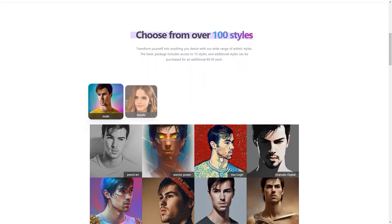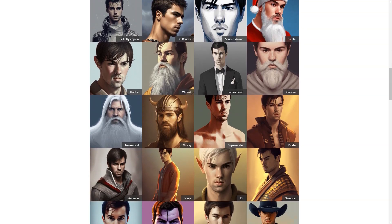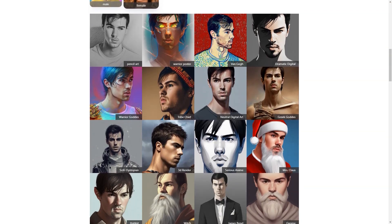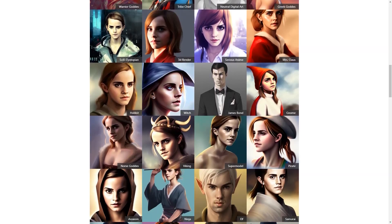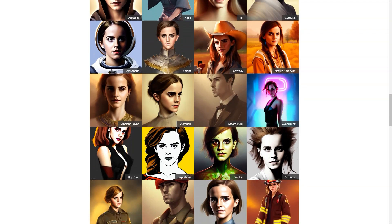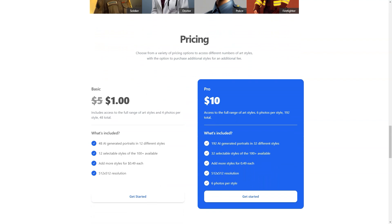AI Photo of Me also saves you time and effort — no more spending hours scrolling through your camera roll to find the perfect photo or spending money on professional photos. You can have a stunning profile photo in just a few minutes from the comfort of your home. It's the perfect solution for anyone looking for a convenient, personalized, and affordable way to create profile photos that truly represent them, whether you're a student, a professional, or just someone looking to stand out online.